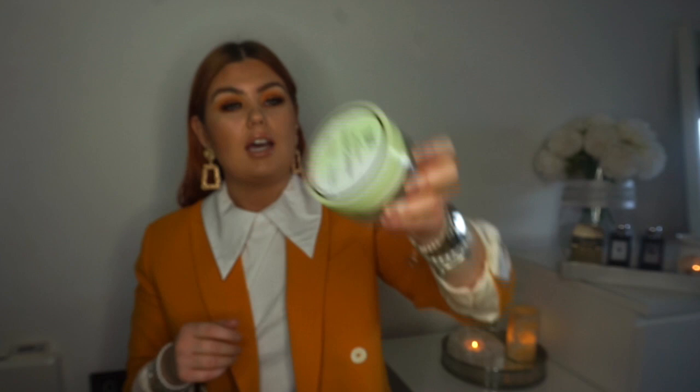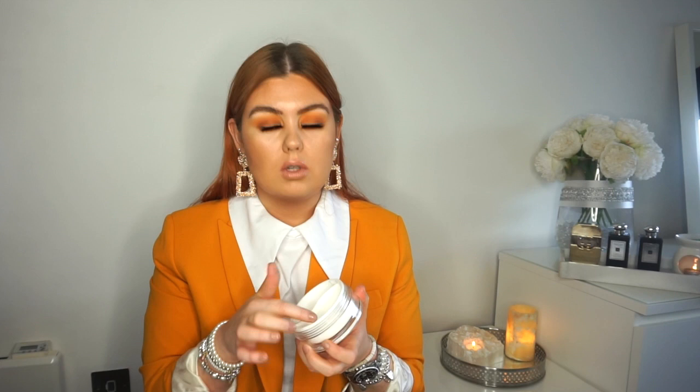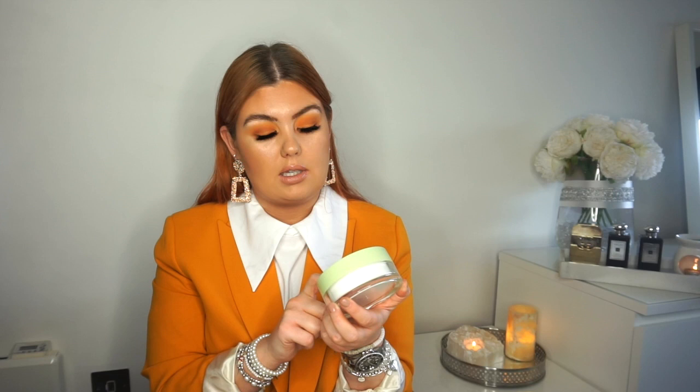Coming on to another cleanser — this is from Pixie, the double cleanse with Caroline Hirons. I've gone through two of these. It's got two compartments: one side is an oil balm for your first cleanse to remove makeup, and the other side is a cream cleanser for your second cleanse. This is really ideal if you're someone who's overwhelmed by double cleansing or not sure which cleanser to use — it's so straightforward, literally step one and two, everything in one tub. Perfect for on the go. It's about £24.